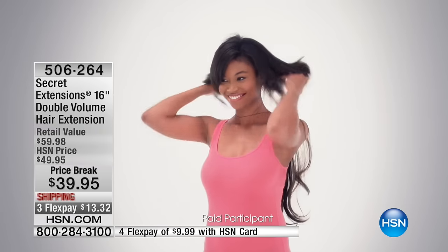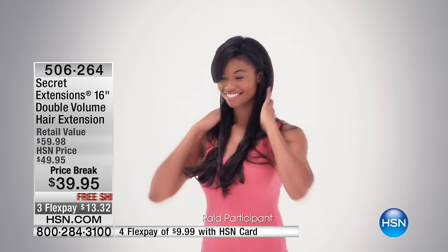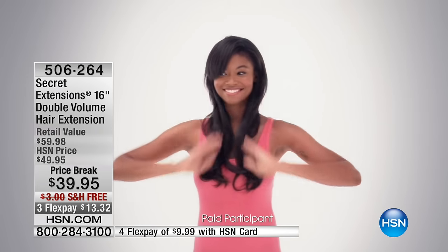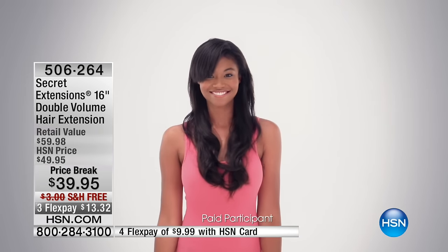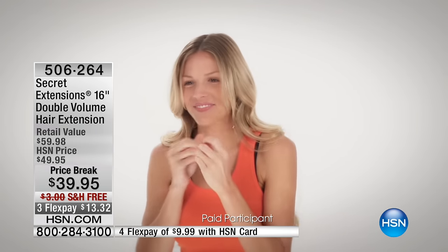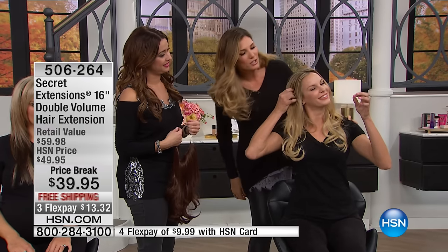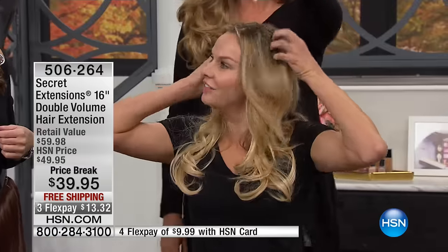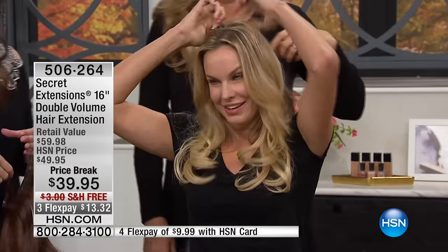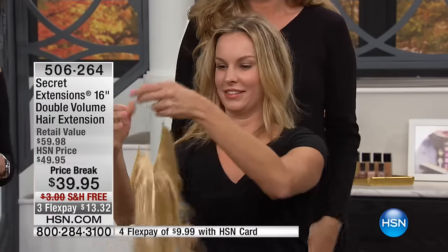Yeah, and it's just such a game changer. Once you get these home, you honestly will go, you know what, I'm going to have fun and I'll wear them over the holidays. You'll get this home and you'll never walk out of your front door without your Secret Extension. Even if you just want to do something casual and throw it in a ponytail, it's super easy. And we're going to show you again how easy it is — can you put it on and take it off again? Again, we don't have a mirror, so sorry. The toughest part is actually finding it — yeah, she can't even find it.